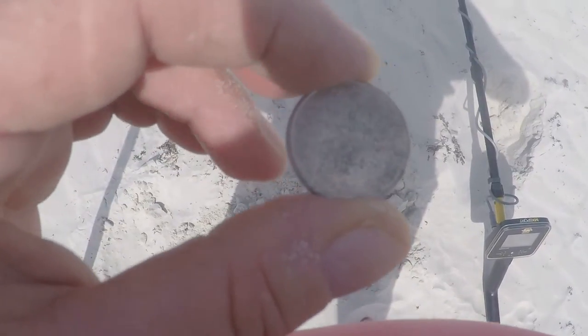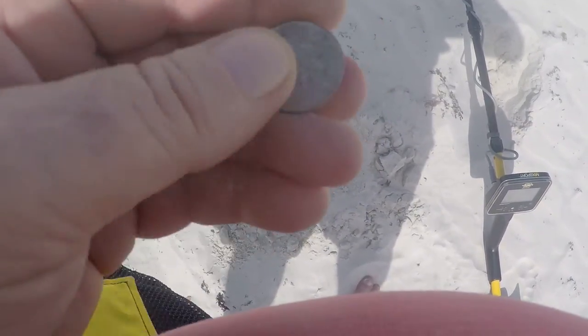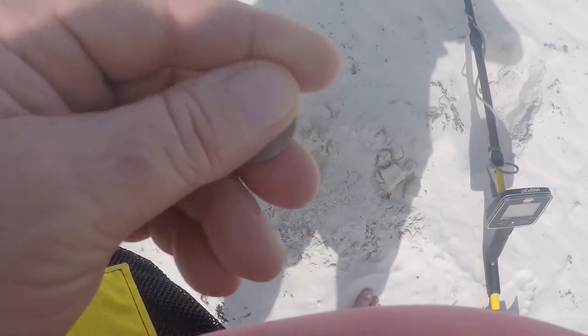I just came across a quarter about four inches deep in the sand. It's been there a little while — starting to get corroded. Nice little find and we've only been here about half an hour — first quarter of the day.